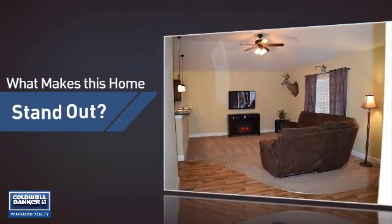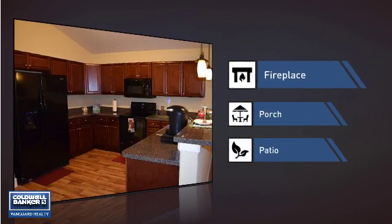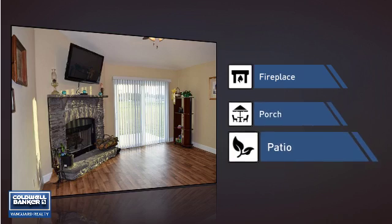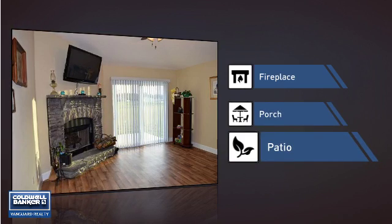But let's talk about what really makes this home stand out — like a fireplace for keeping you warm and cozy on cold winter nights, a porch so you can enjoy some fresh air while reading your favorite book, and a patio giving you some extra outdoor space for dining, recreation, and more.